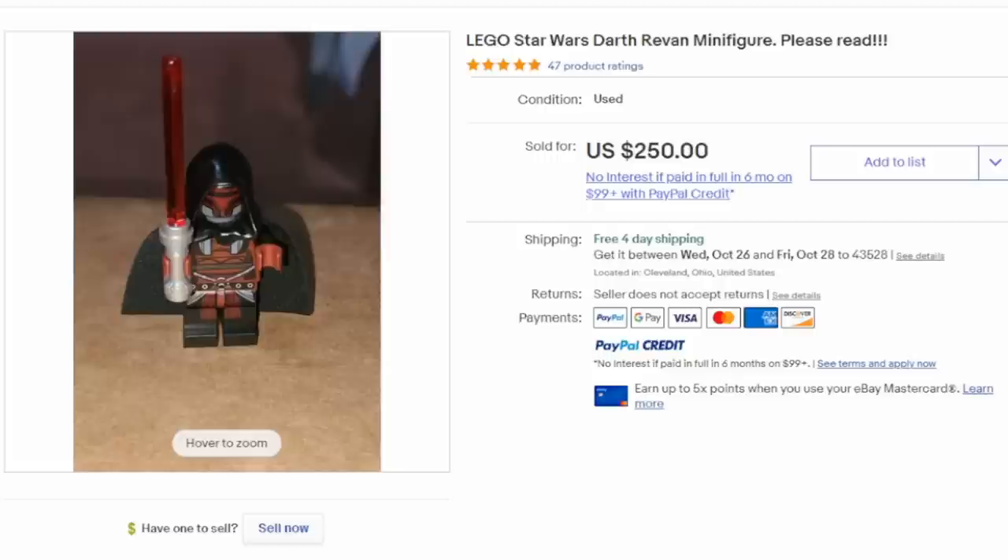This is Darth Revan, and this is another one of those limited ones. Some figures were only available in one or two sets, and those sets were limited in production. Sometimes sets would have only been released in certain stores as well, which can add to the value. This one can easily sell for several hundred dollars.